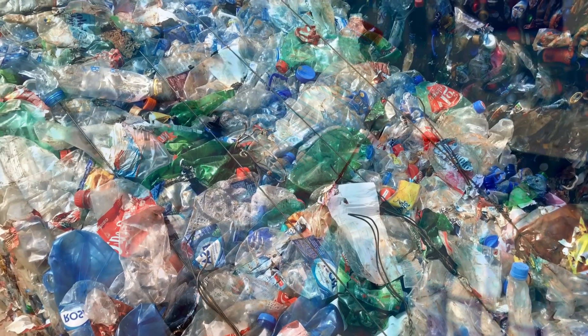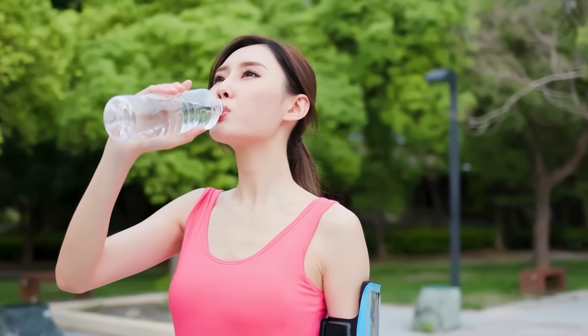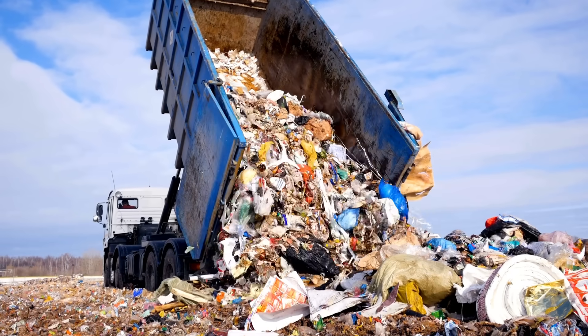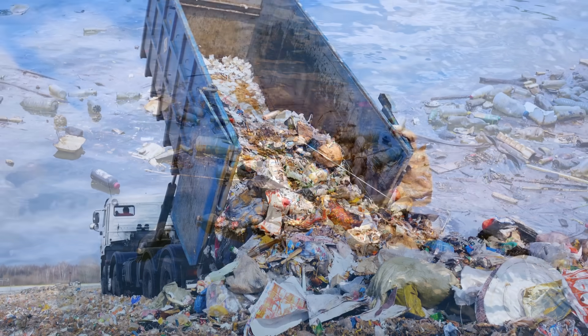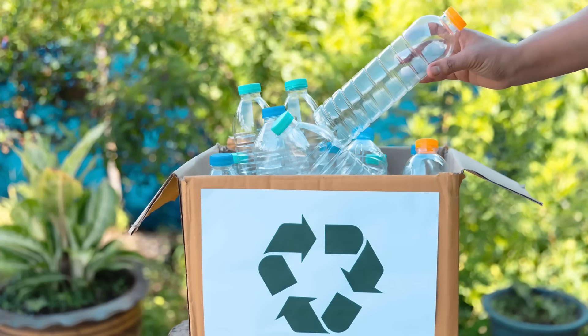Plastic is everywhere. From water bottles to food containers, from packaging to electronics, plastic has become an integral part of modern life. But with convenience comes a cost. Every year, millions of tons of plastic waste end up in landfills, oceans, and ecosystems, causing serious environmental damage.